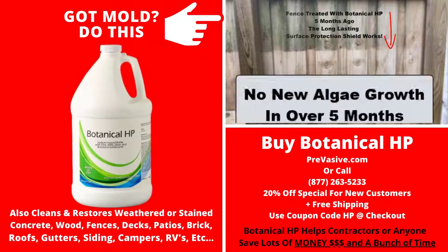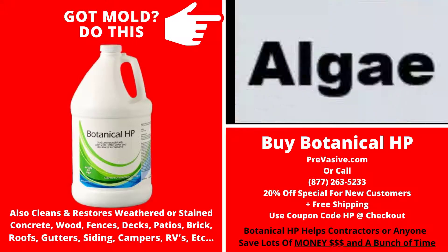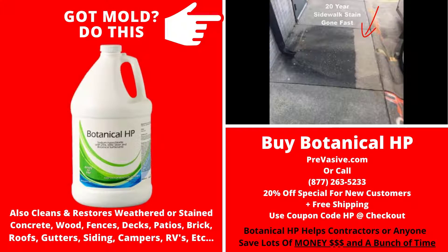Here's a fence — this was my fence in North Carolina. I sprayed it, and five months later it still looked clean. If you've ever been to the south and seen how fast algae grows on fences, this is like a miracle. You can also use it on sidewalks. Here's a test we did on a sidewalk — that one square — and this is a year later. It has nothing growing on the surface because of our protectant. And here's a 20-year stain on a sidewalk that was gone within minutes of spraying our product on it.